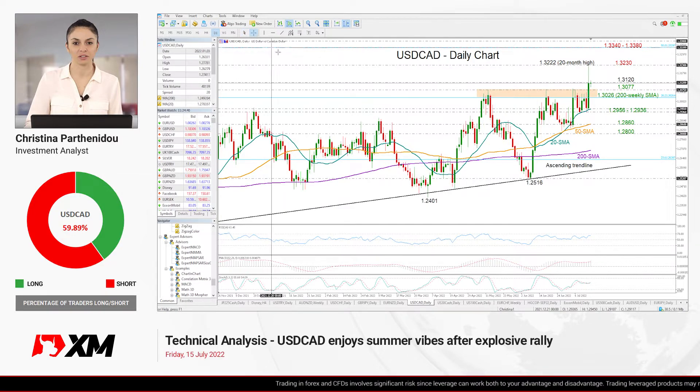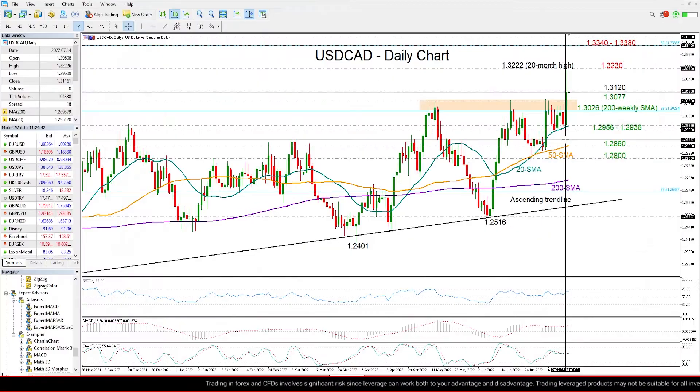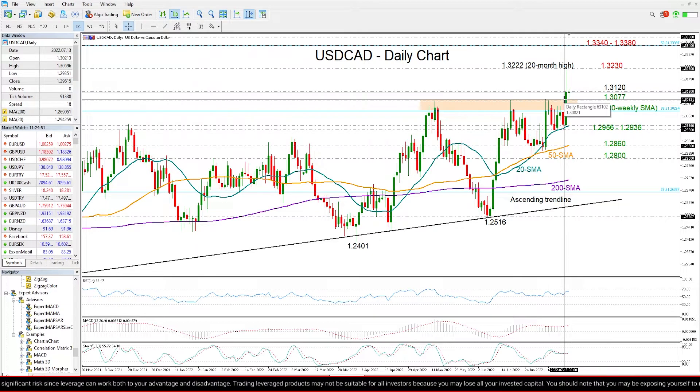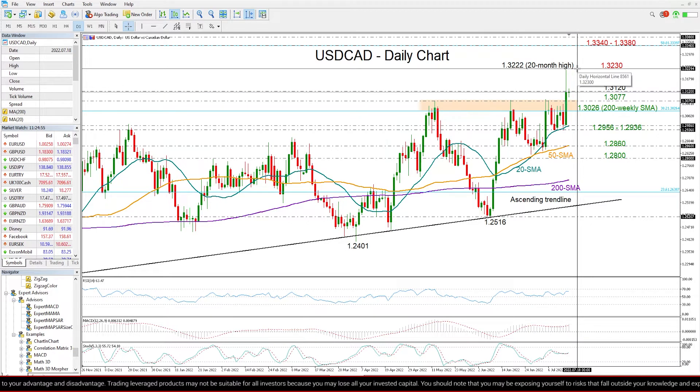The market has experienced one of its most explosive rallies in a while, jumping by 2% yesterday and straight up to 1.3222. That is a 20-month high and that is also where the 1.3230 resistance that we discussed in previous videos is.